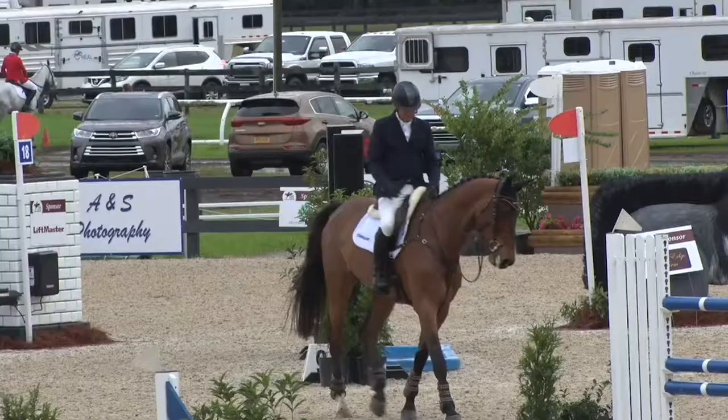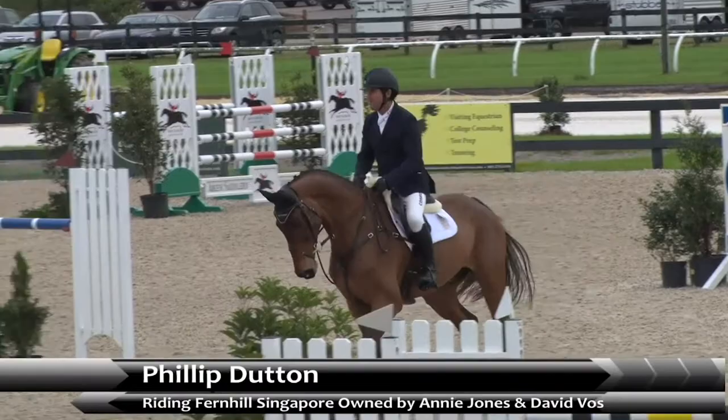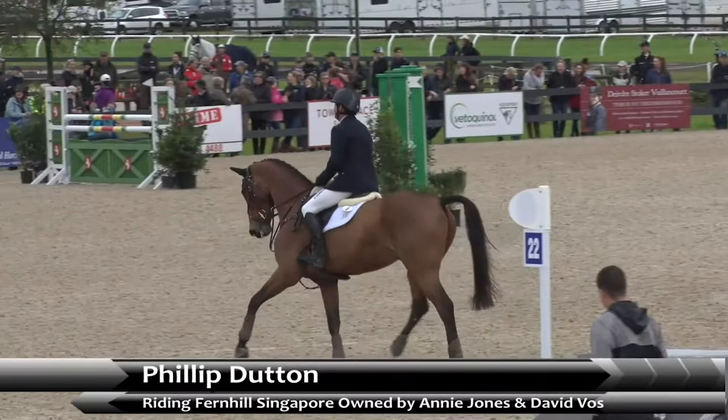We're going back to running in reverse order with Philip Dutton sitting in 25th place with Fernhill Singapore. This is a really exciting young horse for Philip — it just stepped up to the advanced level in 2018. It's a big, really rangy, good jumping horse.